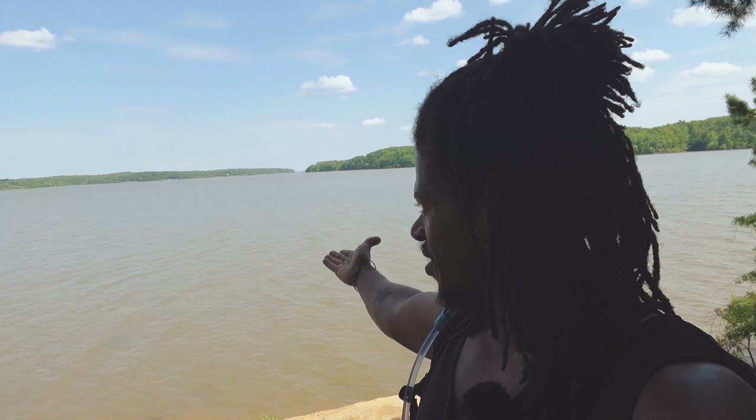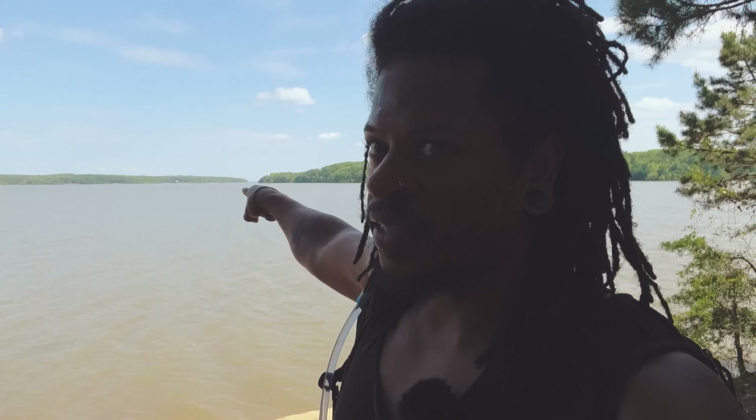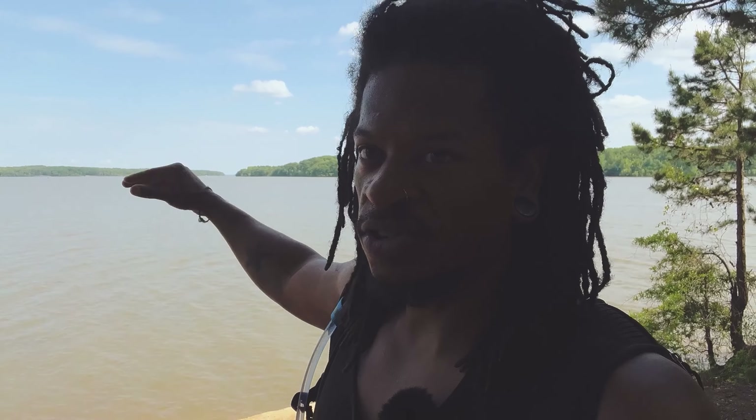Before I found that monstrosity I was trying to show you all this amazing view right here. This is the Dan River, but a little ways up here the Staunton River converges with the Dan River. So two rivers meet literally right here.